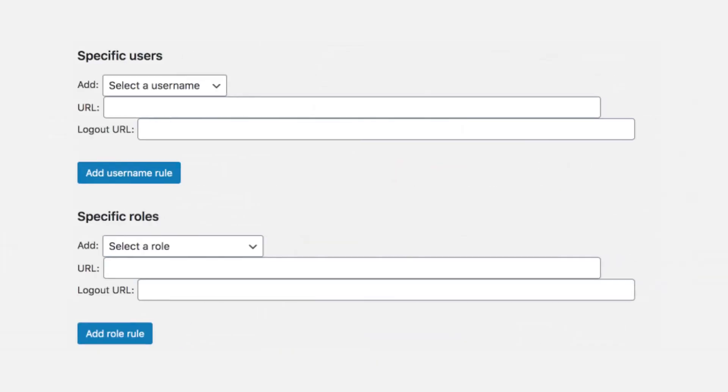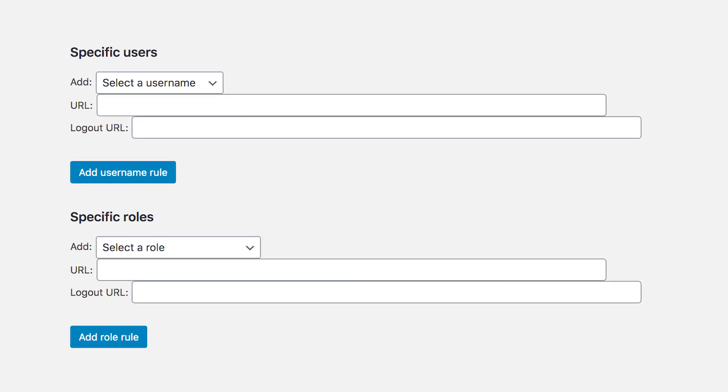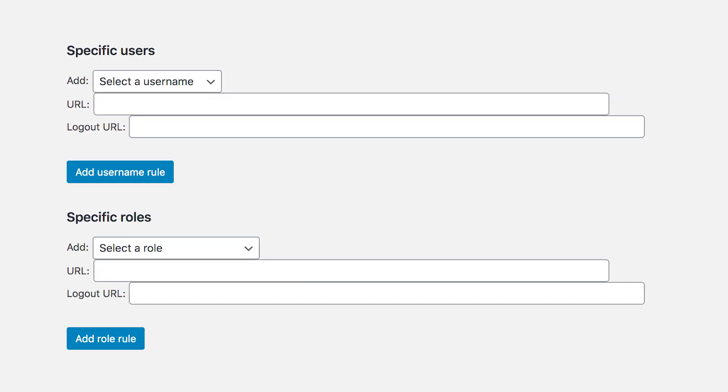The plugin offers five different types of login redirects, and besides letting you send specific users or user roles to a different page, it also enables you to set redirect rules for different user levels. You can fill in the URL and logout URL boxes with the page URL that users can see first. There is also an add new button under each section enabling you to create new rules.